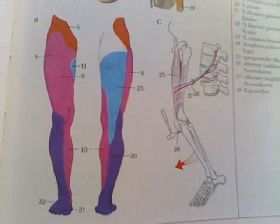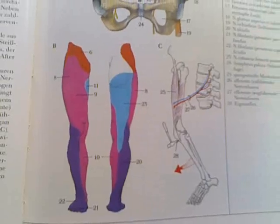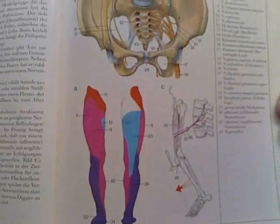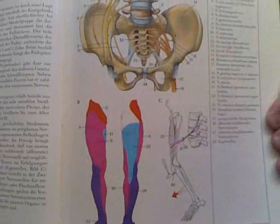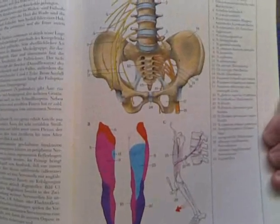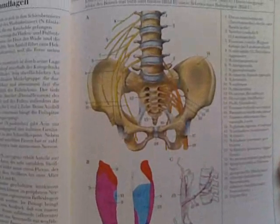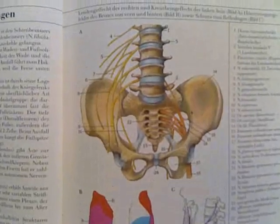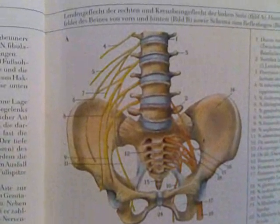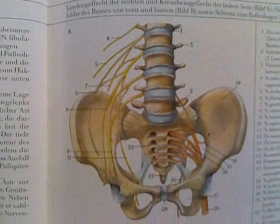Now I'll just go back out slowly — you'll see the dermatomes again — and then up at the top you will see the pelvic girdle and that tremendous detail of how the nerves exit from the spine. This is so good I will let you take a close look at it once again.